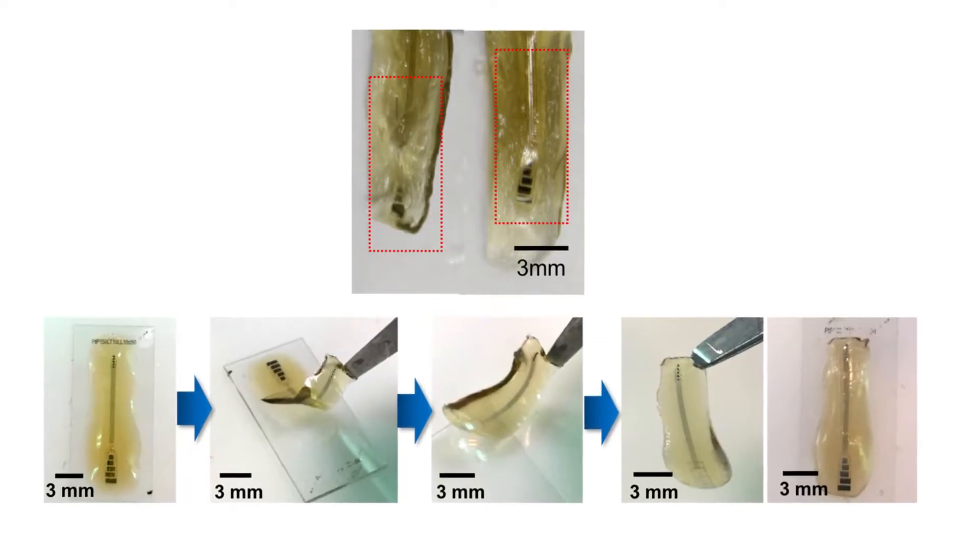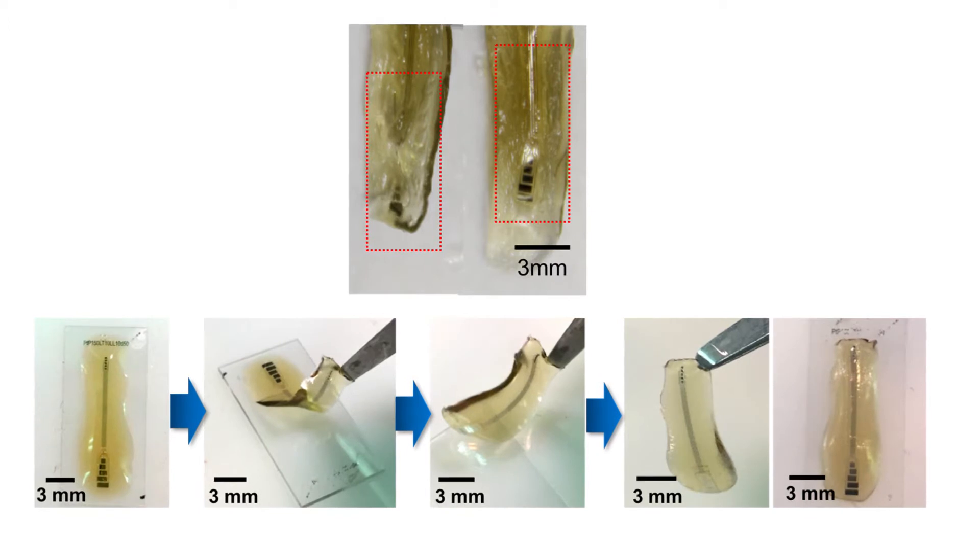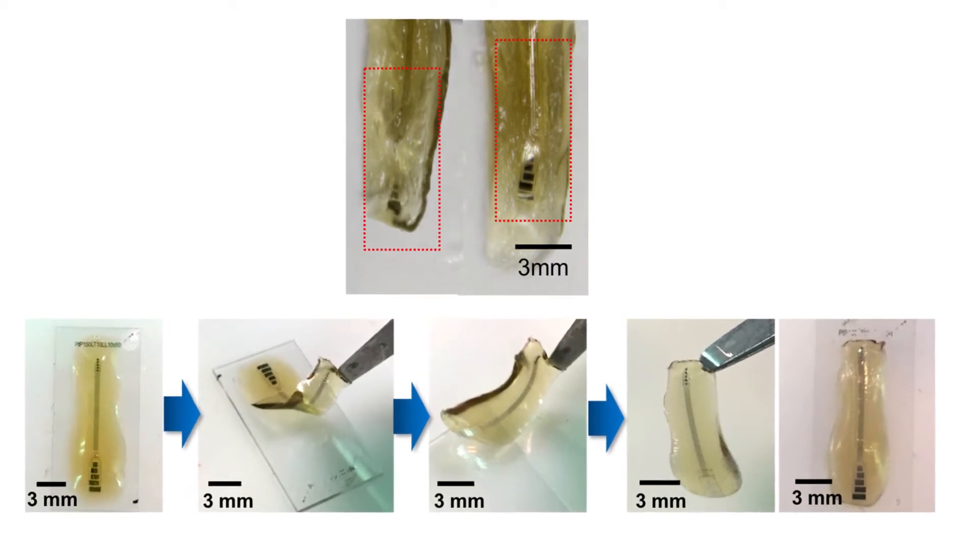In recent years, my laboratory has focused on a new class of materials called hydrogel-based electronics. What hydrogel-based electronics are is essentially really soft, squishy electronics that can better match the properties of the brain.